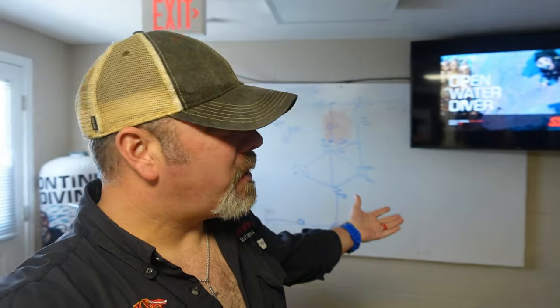This is classroom number one — it's our typical digital classroom, pretty neat. Here's classroom number two, my dirty old office, but I've got it set up where I can do virtual teaching in here too. It's another neat place to learn how to go scuba diving.